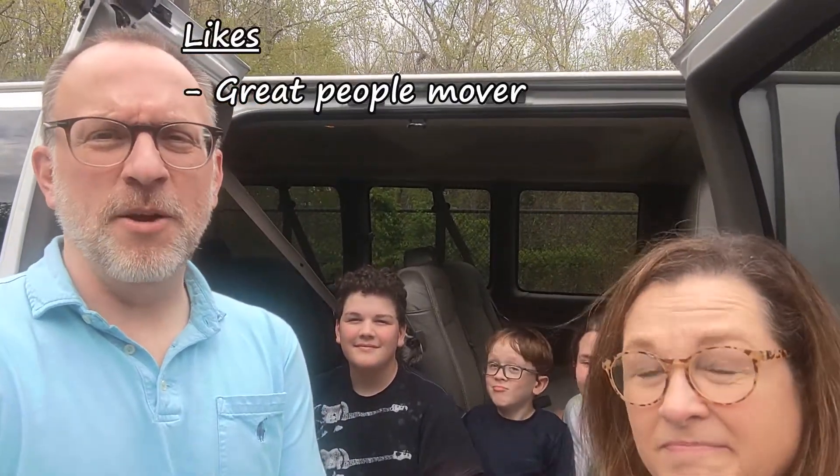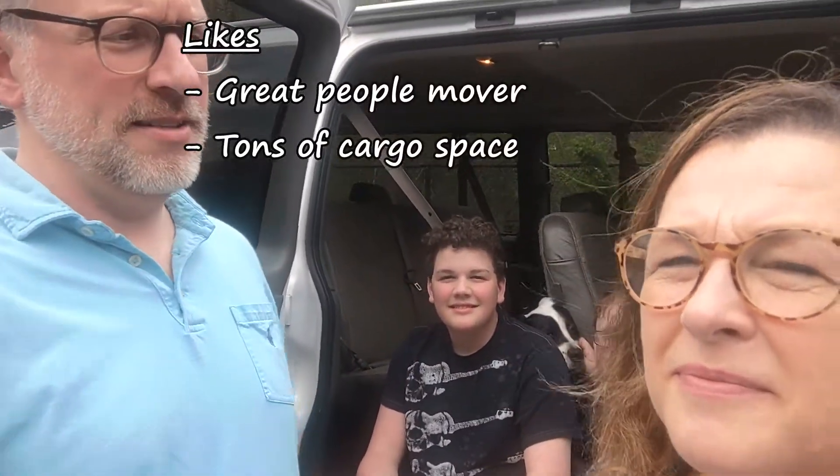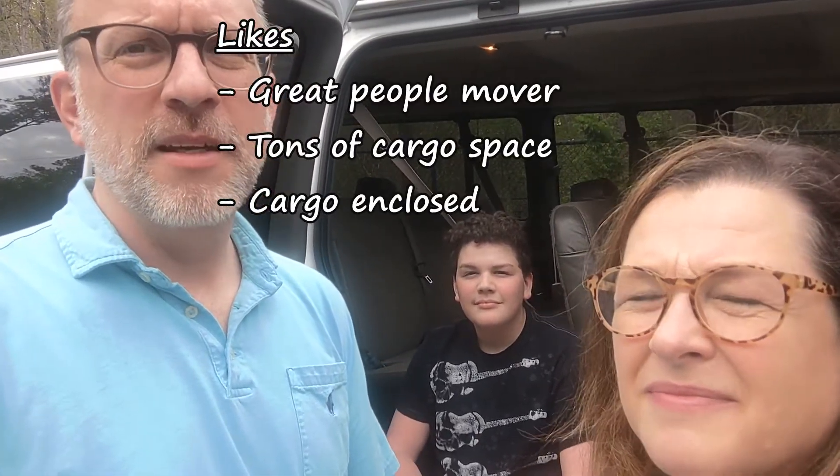There are definitely some things we like about the van. Number one on the list is it's a great people mover — this thing seats 15 people. You can bring your family and about 10 of your best friends and seat them pretty comfortably. Another thing we love is all the cargo space. You can take out a seat or two, or leave it as is and fit stuff underneath the seats. If you take seats out you can fit bikes, canoes — everything in there. And all the cargo is enclosed, out of the weather, relatively safe from wind damage or any other kind of damage — a great advantage of a van versus a pickup truck.